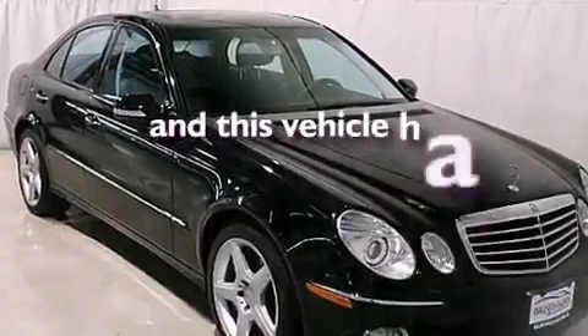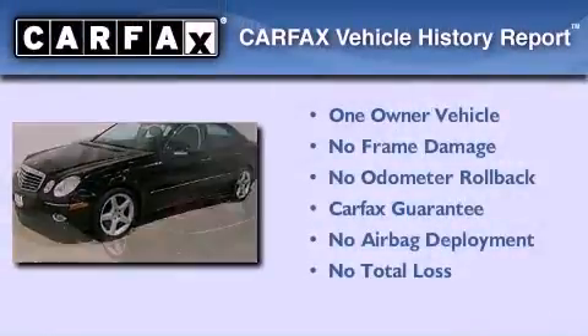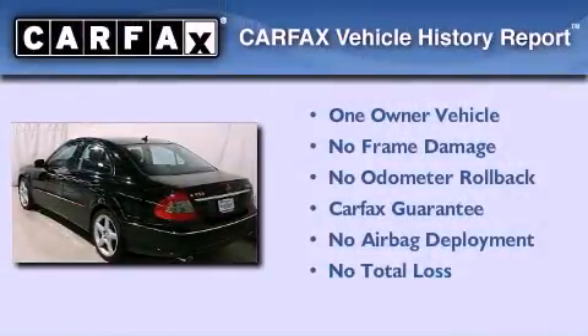This vehicle has less than 29,000 miles. This Mercedes has had only one owner, and it qualifies for the Carfax buyback guarantee.